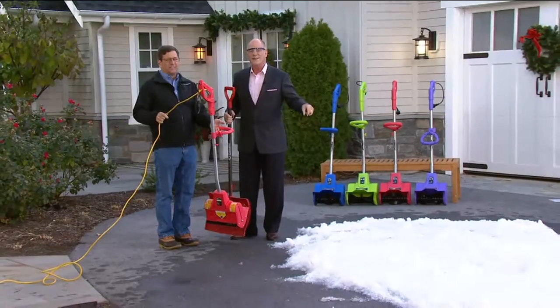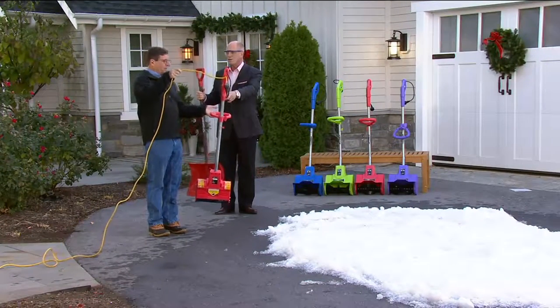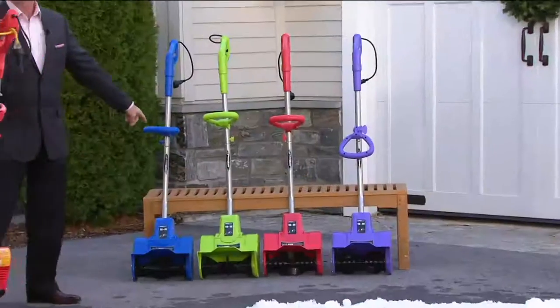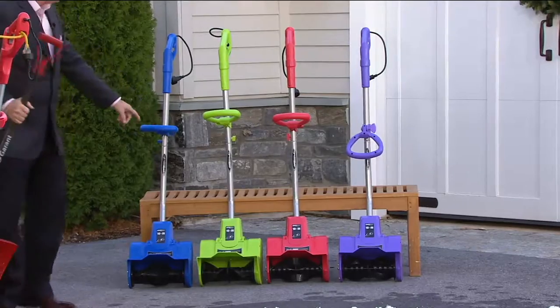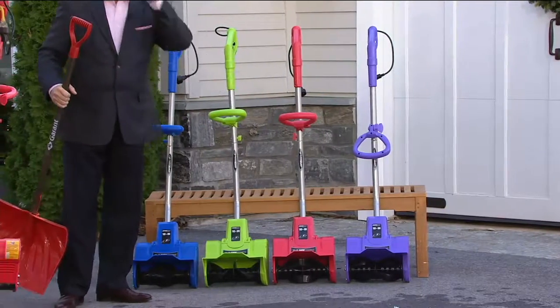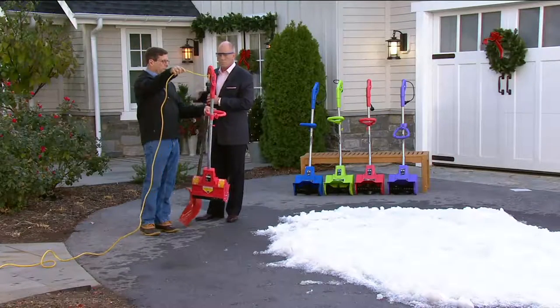We actually had to truck this snow in for Scott to do his demonstrations. Now Earthwise is doing exclusive colors for us — we've got blue and green. Green is kind of their brand color, but they did red just for us, and purple just for us. All you've got to do is plug this into an outdoor extension cord and you're ready to go.